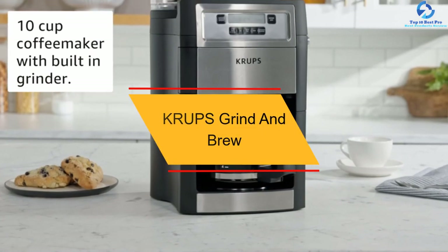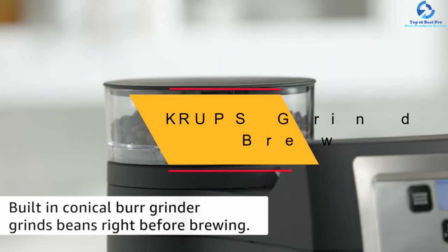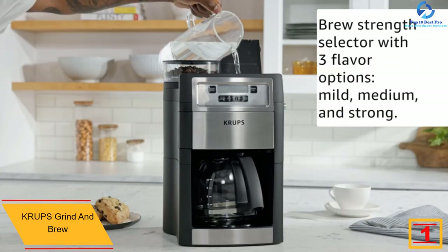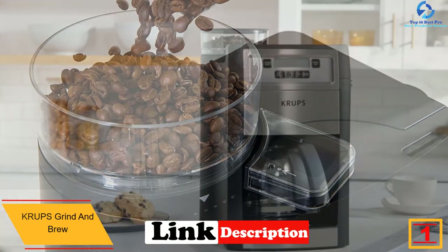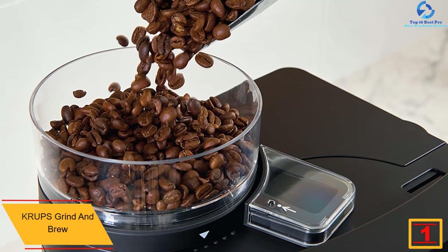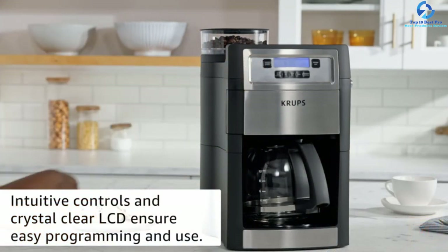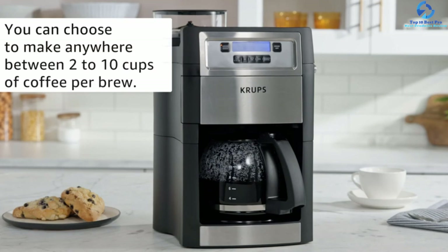And finally at number 1, we have the Krupp's Grind and Brew. This coffee maker comes with a conical burr grinder that quickly and effortlessly grinds coffee, keeping its rich aroma and flavor alive. It features five grind settings and three brewing settings to customize your coffee as per your convenience. With its auto-start program setting, you can set a specific time for your coffee when you want it to start brewing.